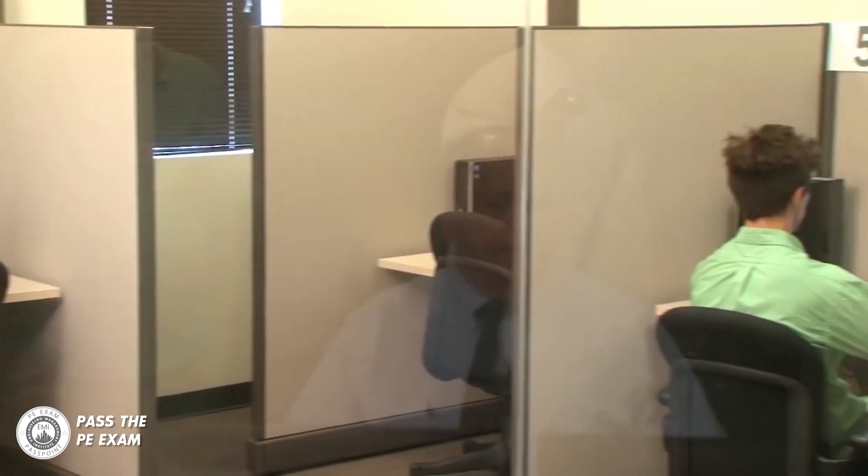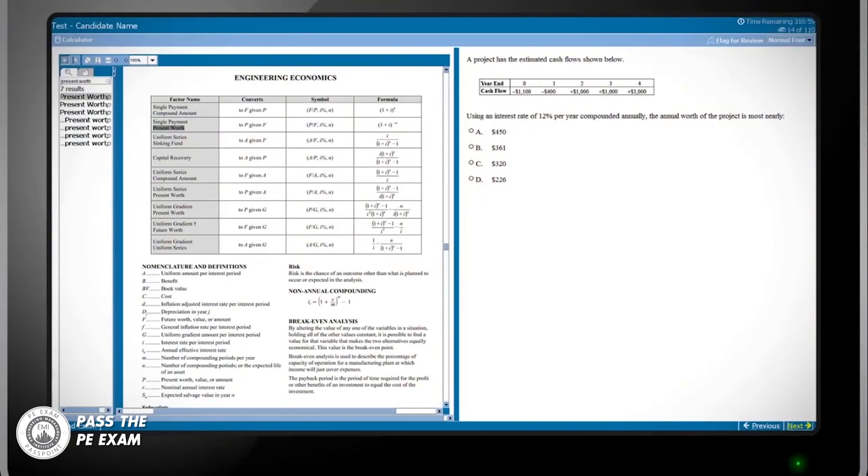So let's jump into the topic of the PE exam passing score. You can find information on NCEES's website at ncees.org/exams/scores. Most of the PE exams are 80 multiple choice questions taken over an eight-hour period — 40 questions in the four-hour morning session and 40 questions in the four-hour afternoon session. NCEES administers some PE exams through computer-based testing, or CBT, and others through traditional pencil and paper testing, which is the way I took it 20 years ago.